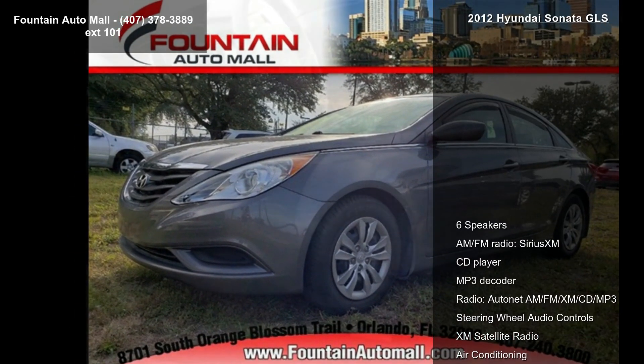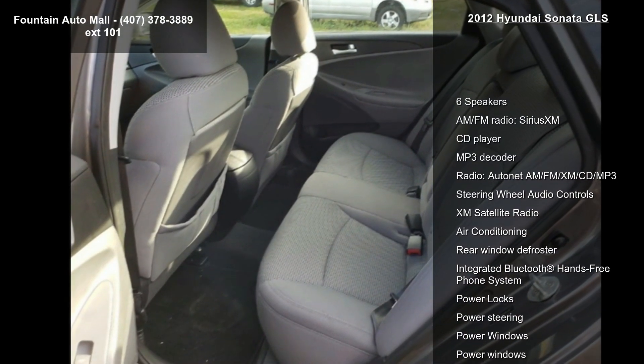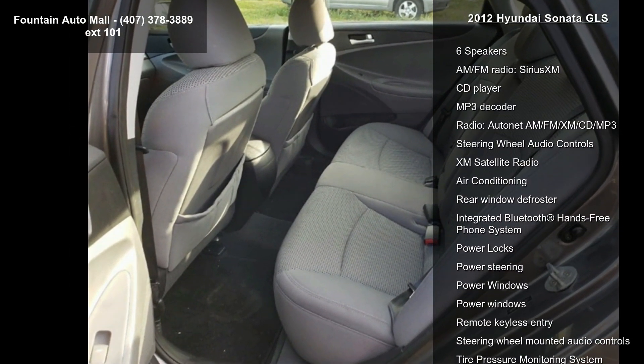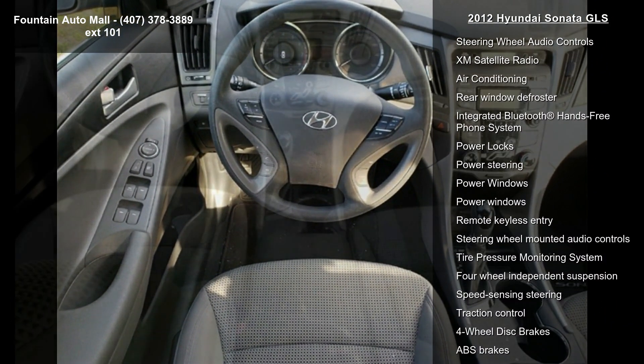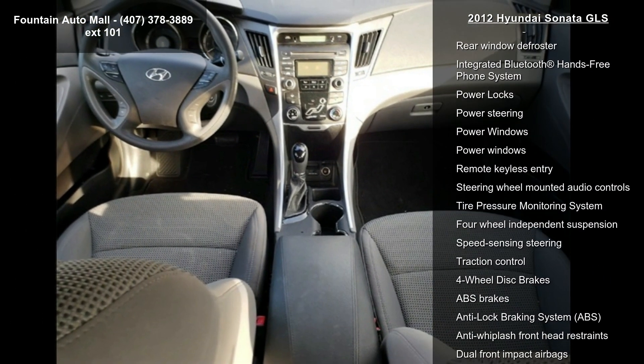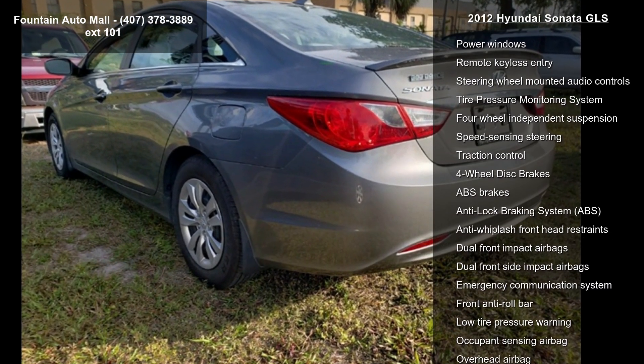Enjoy these notable features: 6 speakers, AM-FM radio, Sirius XM, CD player, MP3 decoder, steering wheel audio controls, XM satellite radio, air conditioning and rear window defroster.